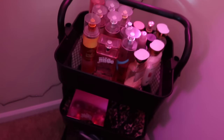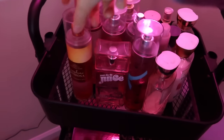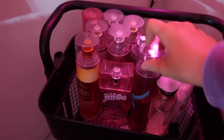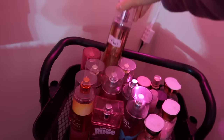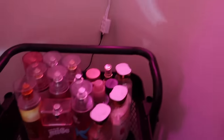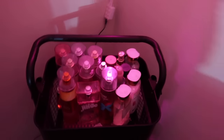I have these Bath & Body Works sprays — I don't really use them that much anymore. I've been into actual perfumes for a long time now because the sprays don't really last. I still like to keep them though. Down here I have some bonnets, a Bratz makeup revolution lip gloss, a lint roller, my laser hair remover, my Bible, and some phone cases. Over here is my makeup desk.